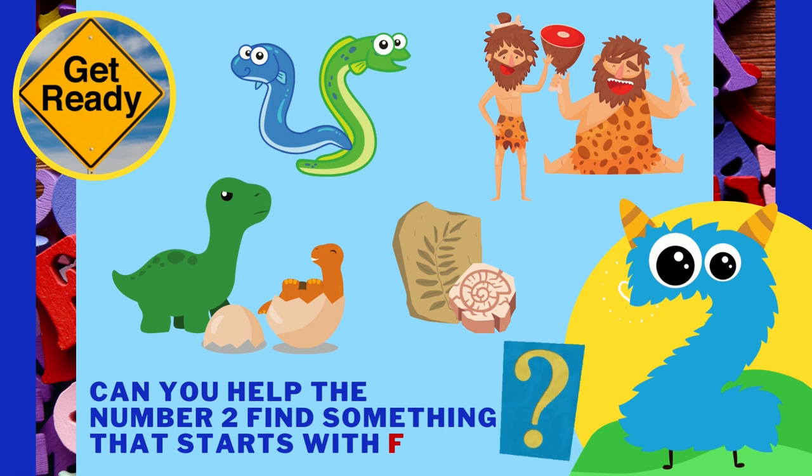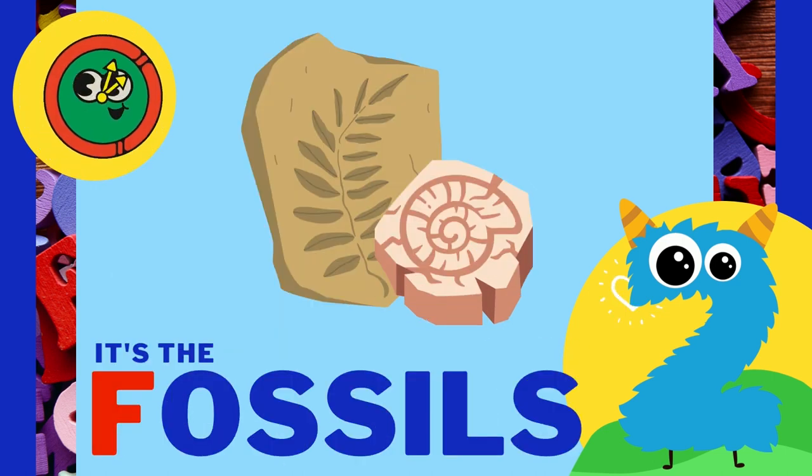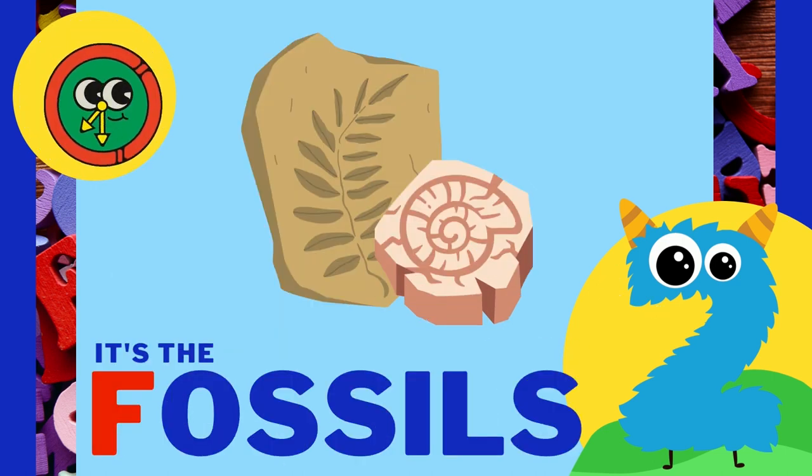Can you help the number 2 find something that starts with the letter F? This one might be hard! It may even be a new word for you! It's the fossils! Fossils!